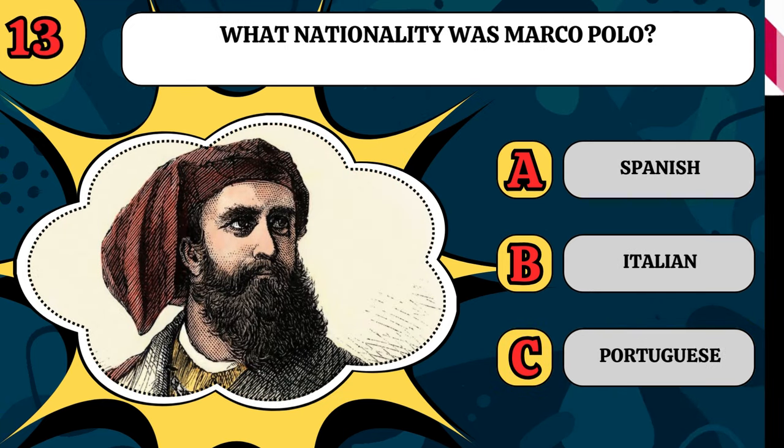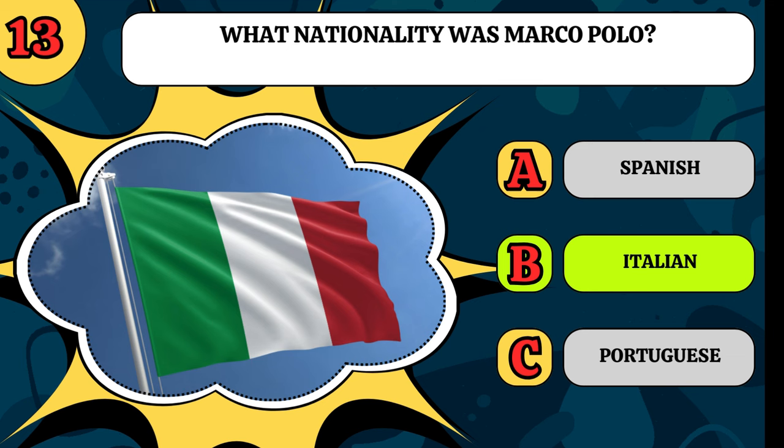What nationality was Marco Polo? Was he Spanish, Italian, or Portuguese? He is Italian.